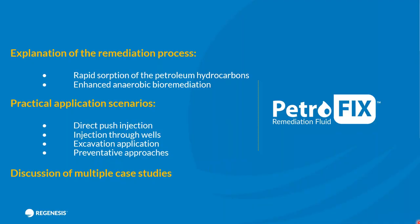As part of this webinar, we're going to explain the remediation process behind Petrofix — that being rapid absorption of petroleum hydrocarbons and then enhancing the anaerobic bioremediation process. We'll work through a series of practical application scenarios: direct push injection, injection through wells and excavations, as well as some preventive approaches. Finally, we'll touch on case studies from the UK, Europe, and the US, including validation of absorption and removal of petroleum hydrocarbons from the aqueous phase and proof of enhancing anaerobic bioremediation of residual detexin and TPH.